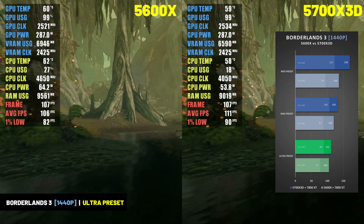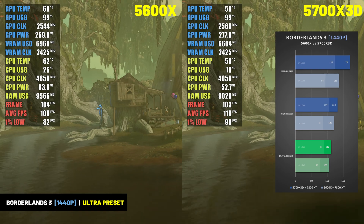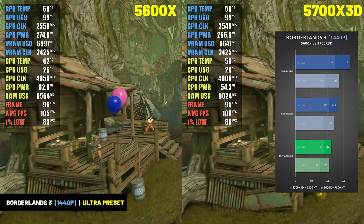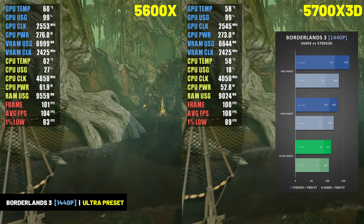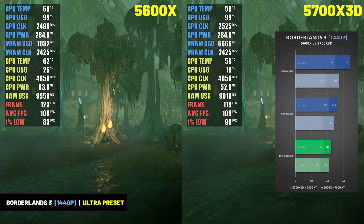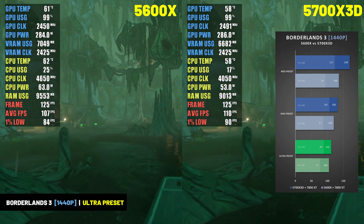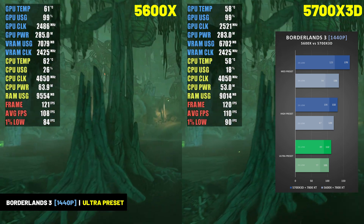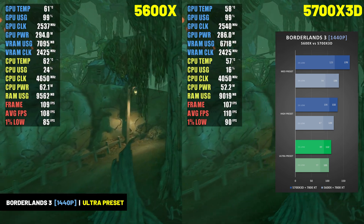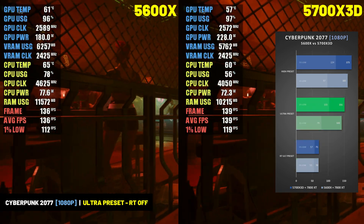At 1440p resolution, the 5700X 3D and RX 7800 XT averaged 112 FPS at the ultra preset with 1% lows of 89 FPS, while the 5600X averaged 105 FPS with 1% lows of 77 FPS. That's a 7% advantage for the 5700X 3D in average frame rate and a 16% increase in 1% lows — a very nice boost at the higher resolution.